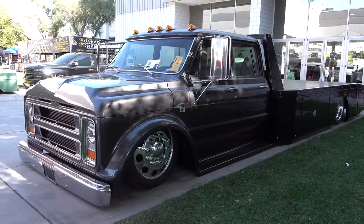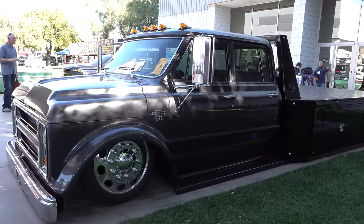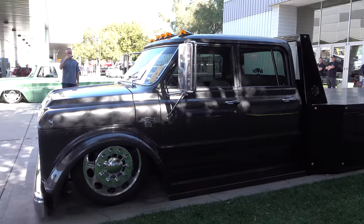Hey y'all, coming to you from the international headquarters of ScottyDTV. I was at the 2019 SEMA show and I came across a 1968 car hauler I think y'all are gonna like. Let me get the camera turned around and we'll take a quick look at it. What about that — that's SEMA, baby!